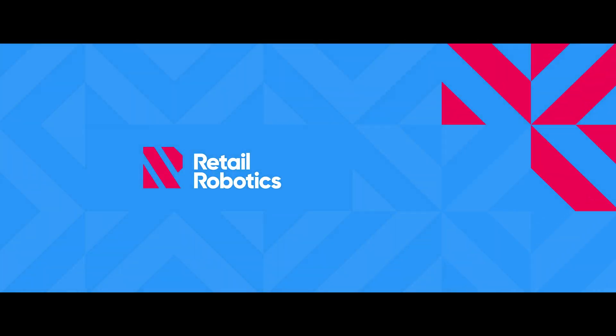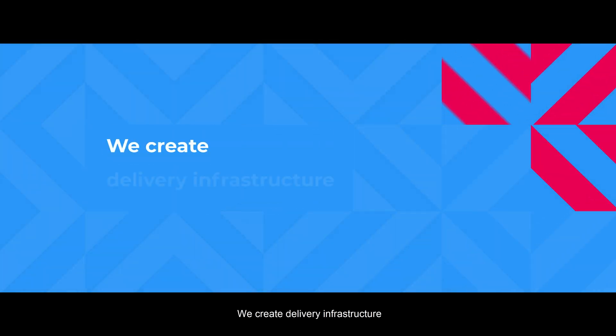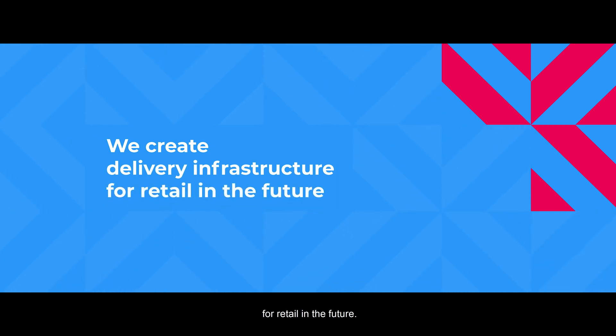Retail robotics — we create delivery infrastructure for retail in the future.